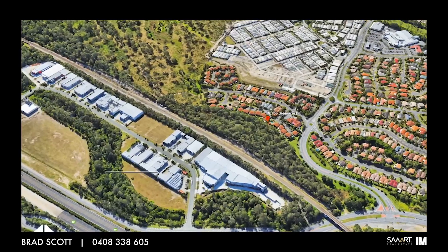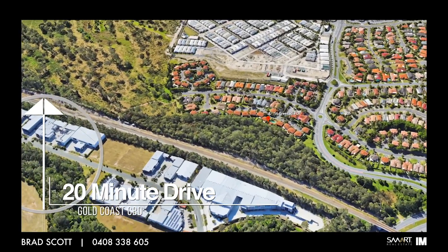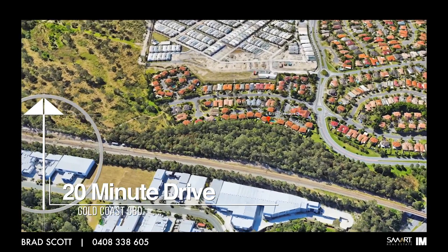Hi, I'm Brad Scott from Smart Real Estate and today I'd like to welcome you to this beautifully renovated townhouse right here at 8/156 Greenacre Drive in Arundel. A fantastic opportunity for the first home buyer, the astute investor or somebody wanting to live in a property with nothing to spend.